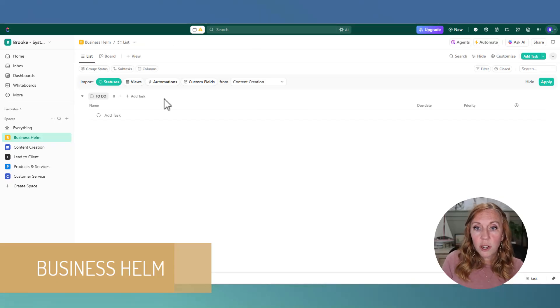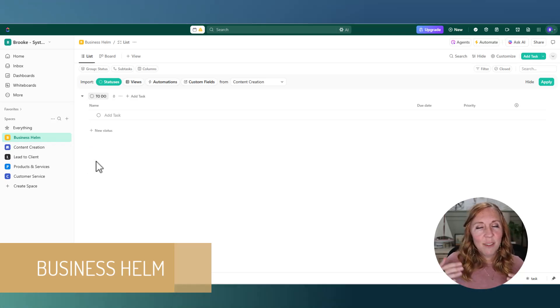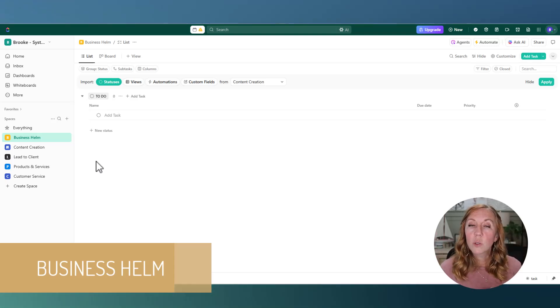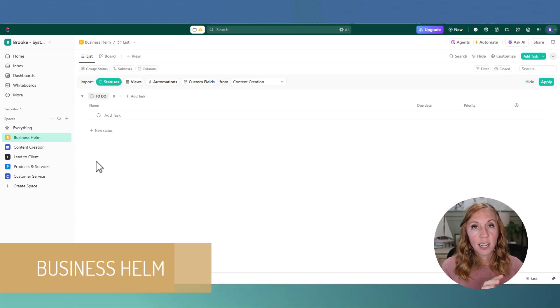Our very first space is the Business Helm. Keeping with a nautical theme, the helm is where everything you need is all in one place. This is where I keep track of hiring, job descriptions, job scorecards, SOPs, software tracking — anything having to do with the operations or the brain of the business. If you're building wikis or a knowledge base about your business, it goes here in the Business Helm.